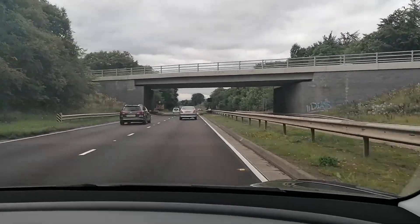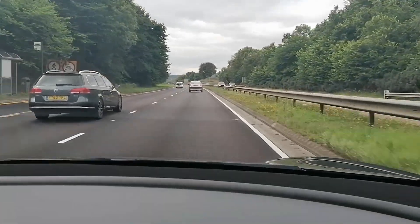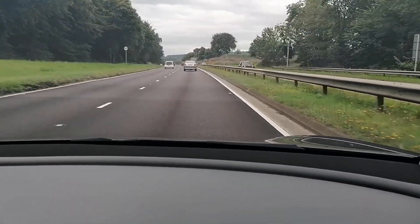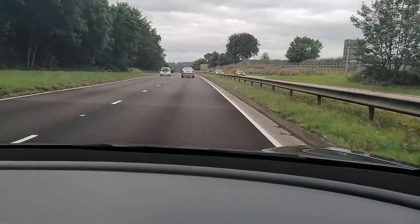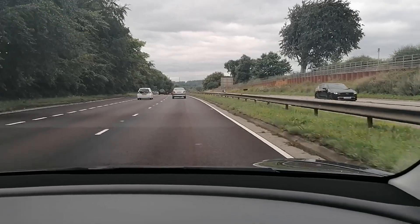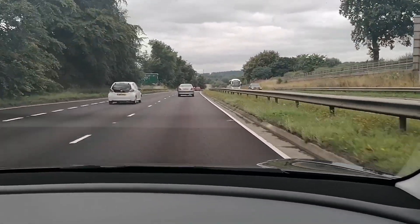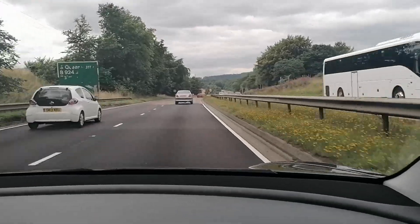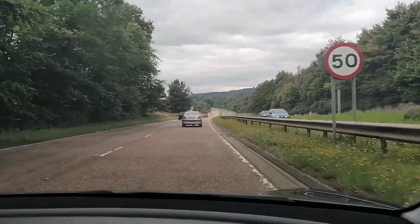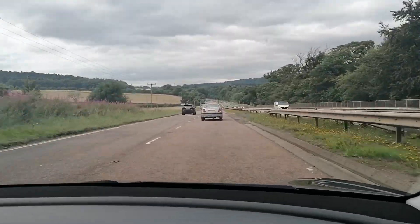We're still heading out of Edinburgh towards the Queensferry Crossing. Traffic is quite busy here — we're doing 40 miles an hour as the speed limit has recently been reduced. As we go further along, the speed limit increases to 50 and then I think it's 70 on the bridge itself.